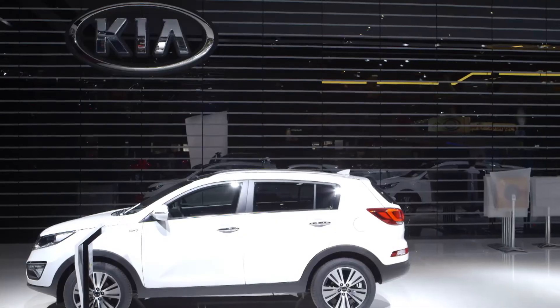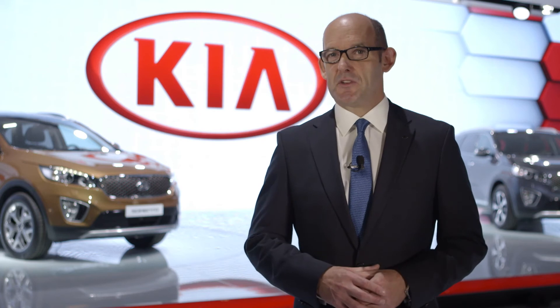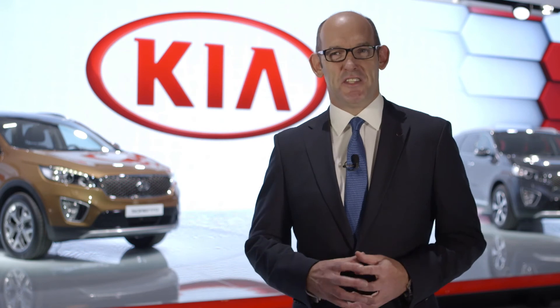2014 has been an incredible year for Kia so far. And with these exciting evolutions of our products and further innovations in technology, the future is looking very bright indeed.